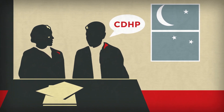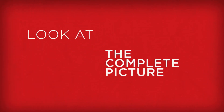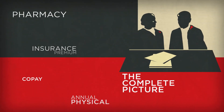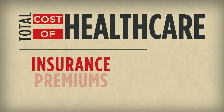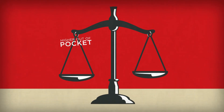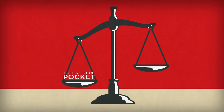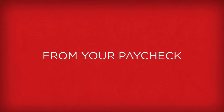On the surface, the CDHP has a higher deductible, which may seem scary at first, but it's important to look at the complete picture and understand where your healthcare expenses come from. Your total cost of healthcare is the insurance premium plus what you pay out-of-pocket for medical services. The CDHP has higher out-of-pocket costs, but it has a lower cost for premiums, so less money is deducted from your paycheck.